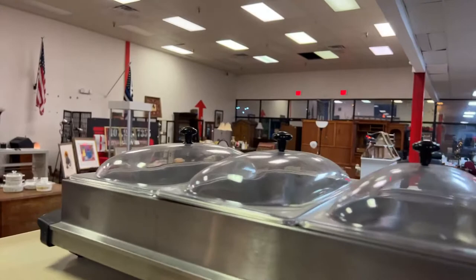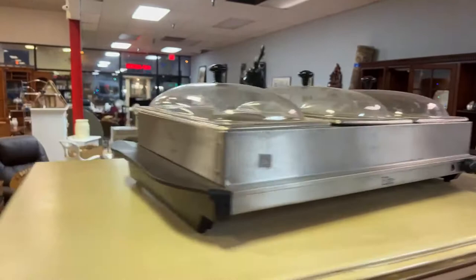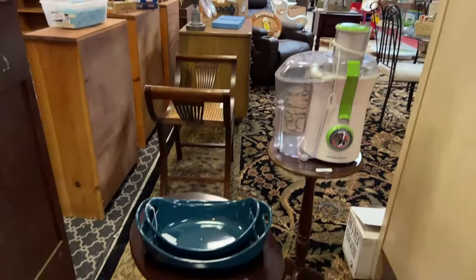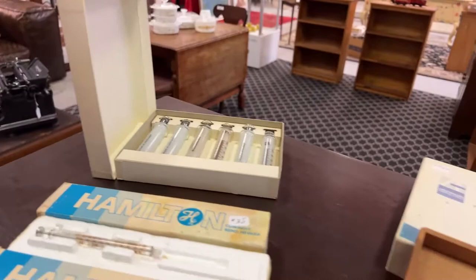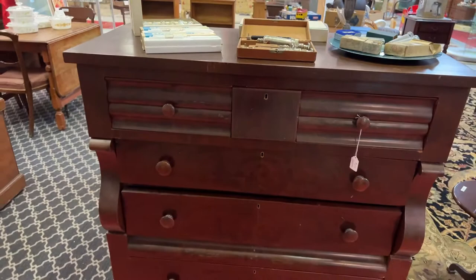We have this really pretty elite three-bay warmer — perfect for Christmas time, holiday gifts. Hamilton Beach juicers, some nice end tables, a lot of cool stuff. One of the folks we're liquidating for was a veterinarian, so we've got these vintage glass syringes. Really neat — just all kinds of collectibles.